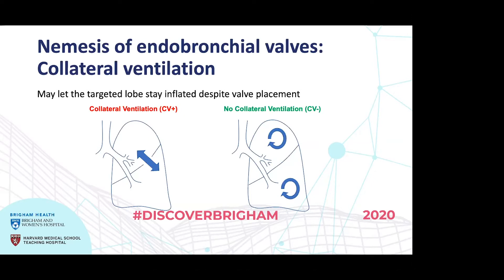What you want to do is select the right patient — one with hyperinflation and no collateral ventilation. The ideal candidate has a complete fissure separating the upper and lower portions of the lung, so that occluding the main airways with one-way valves can achieve lung decompression.